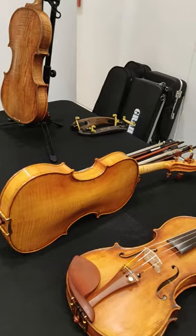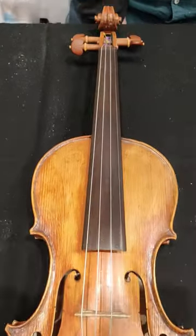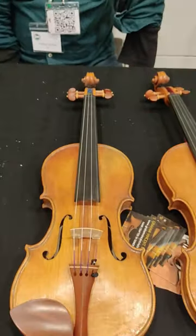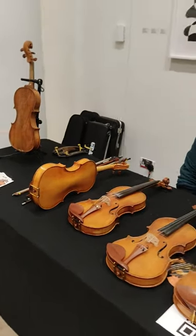Graham's work is very honest and interesting. I was really drawn to his violins and I had to go back to the stand for a second look later in the day. If you would like more information on the BVMA Makers Day, I have put a link in the description.